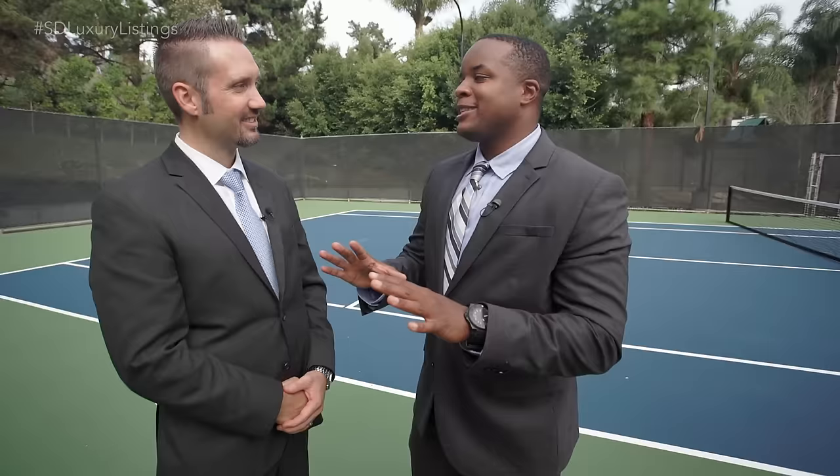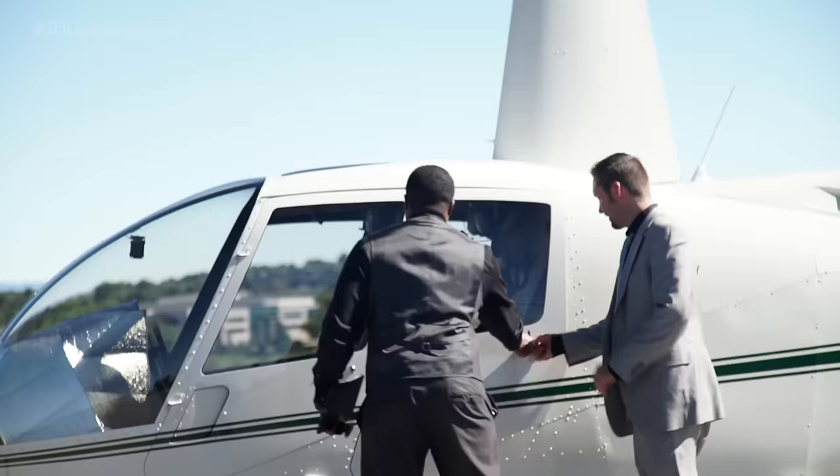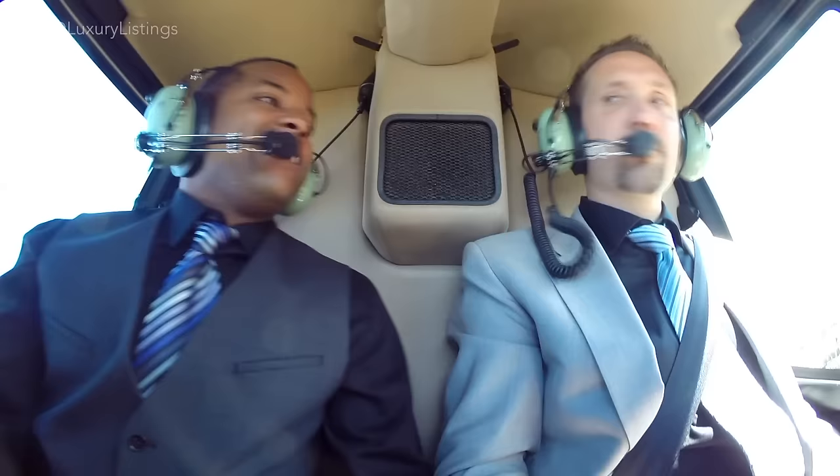Now that we've seen this spectacular home, let's jump in the show helicopter and check out the property from the air to really see what Del Mar has to offer.